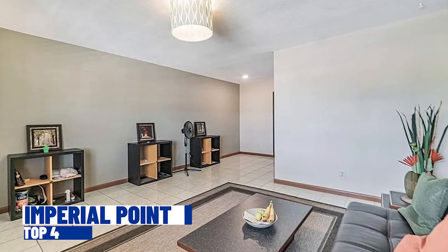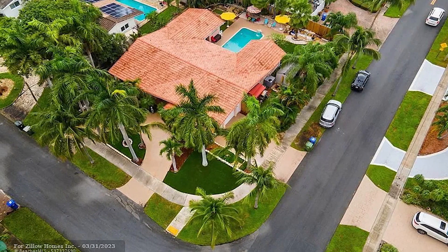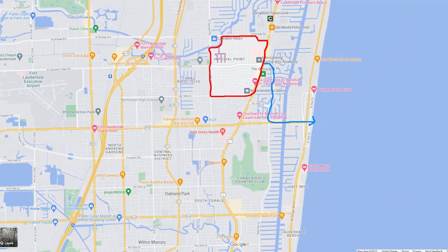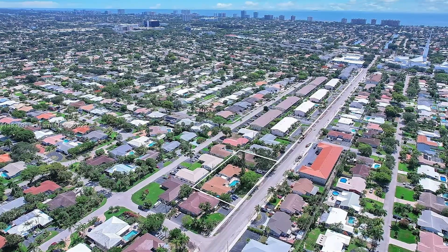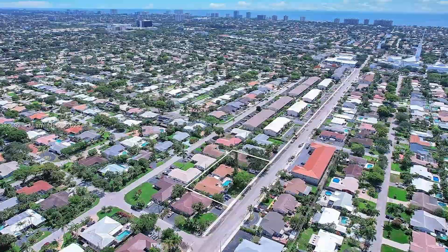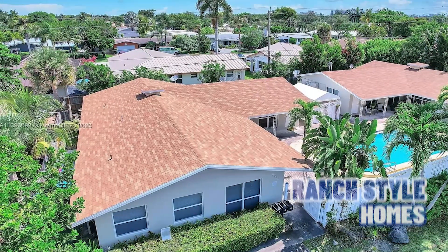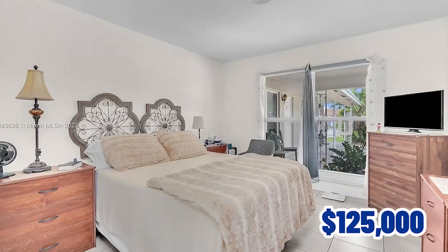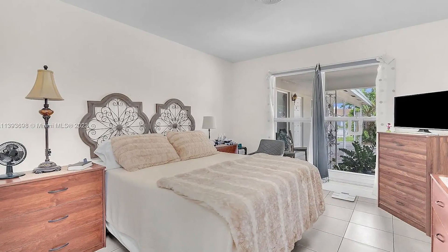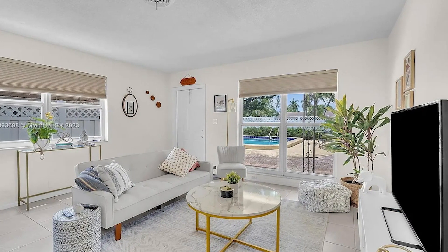Coming in at number four, we have Imperial Point. Moving away from the city lifestyle to the northeastern part of Fort Lauderdale, even though you're away from downtown, you'll still enjoy the location as it's minutes away from the beaches with vibrant dining, shopping, and nightlife. The homes at Imperial Point feature a variety of housing options — grand style homes, Mediterranean-inspired designs, and modern townhouses — suitable for different preferences and budgets. Prices range as low as $125,000 for an updated one-bedroom, one-bathroom condo, and up to $1.5 million for a Caribbean-like home with four bedrooms and three bathrooms.